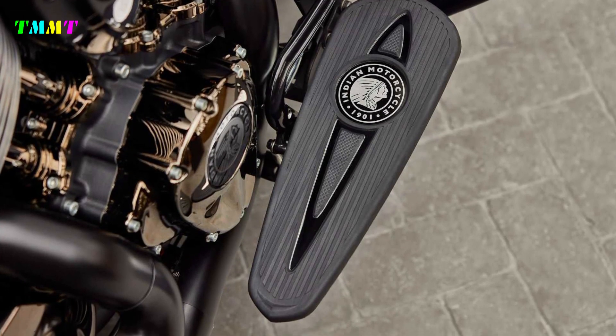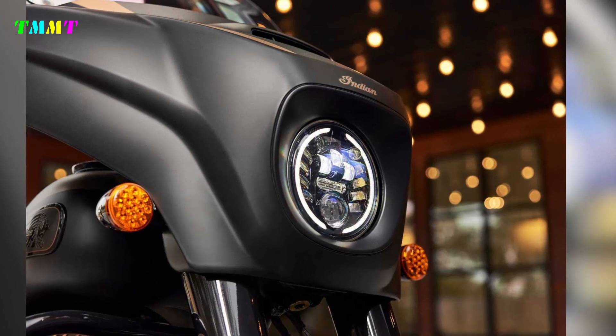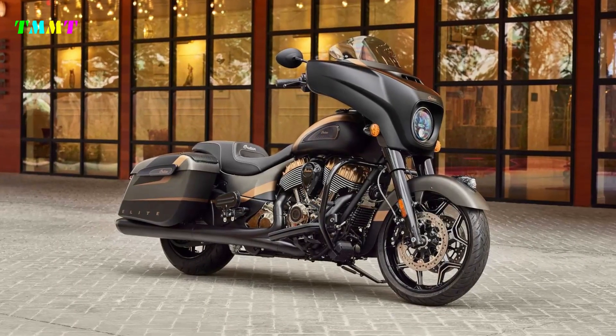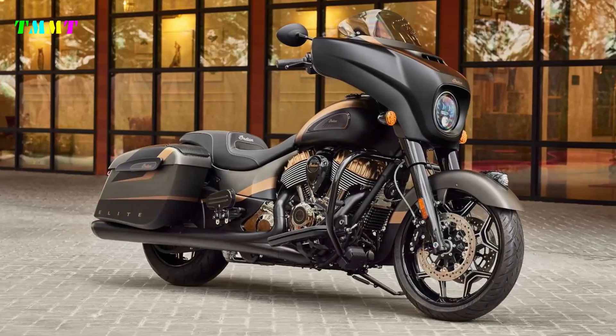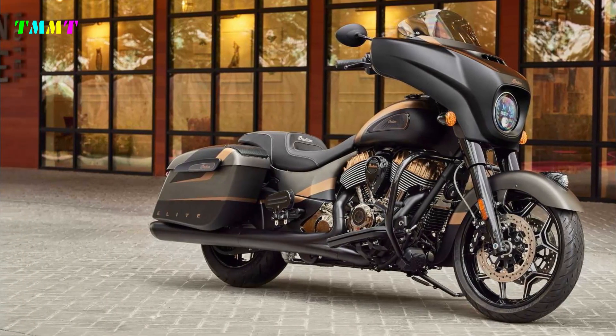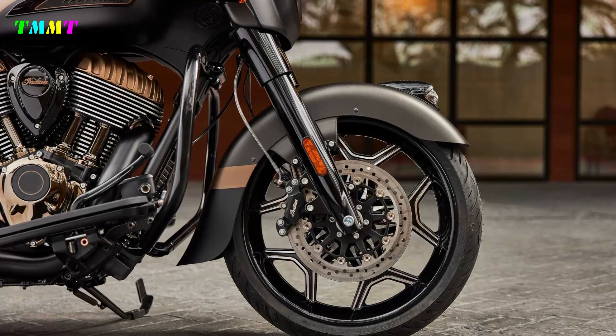In the US, MSRP for the 2023 Indian Pursuit Elite starts at $39,999. The Chieftain Elite's pricing starts at $35,499. Since these limited-edition bikes will be sold worldwide until they're no longer available, your best bet if you're interested in finding out more is to reach out to your local authorized Indian Motorcycle dealer with any questions you may have.